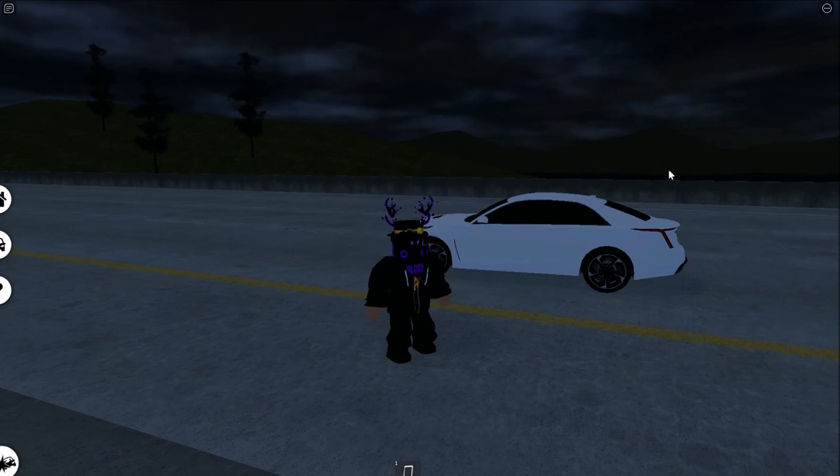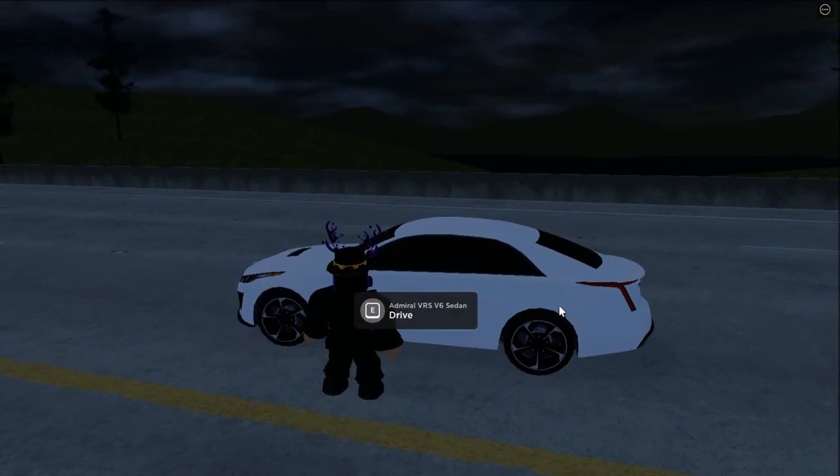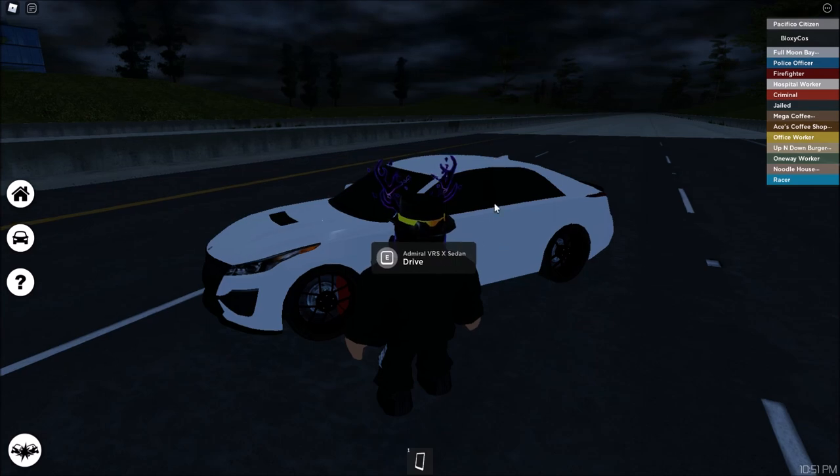The first car is an Admiral VRS V6 Sedan and the final top speed is 142 miles per hour. All right, so the next vehicle is the Admiral VRS X Sedan.